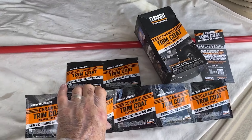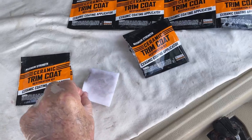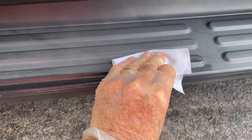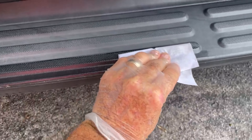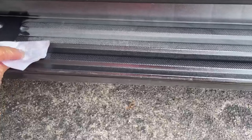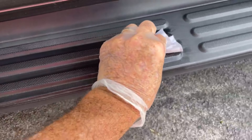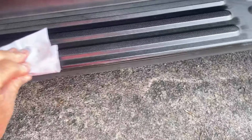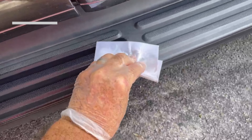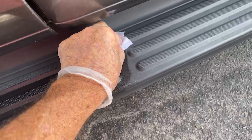The ceramic trim coat kit has been a game-changer for maintaining the pristine appearance of my car. Not only does it give the paint an incredible shine that makes my vehicle look brand new, but it also provides a durable layer of protection against environmental damage, such as UV rays, dirt, and road debris. After just one application, my car's surface remained safeguarded for months, withstanding harsh weather conditions and still looking glossy. The application process is surprisingly simple and straightforward, even for someone with no professional detailing experience — it goes on smoothly and dries quickly, leaving behind a flawless, mirror-like finish. If you're looking for a hassle-free way to keep your car looking its best while ensuring long-lasting protection, this ceramic trim coat kit is an excellent investment.